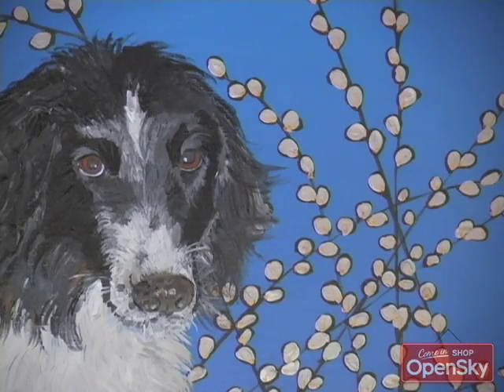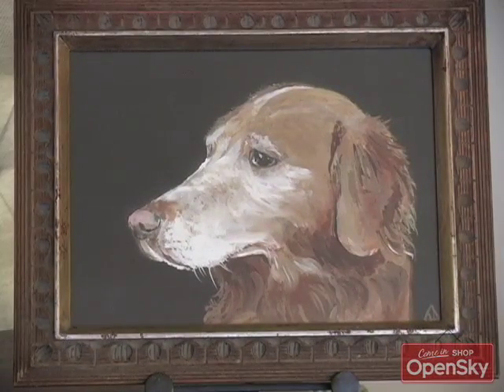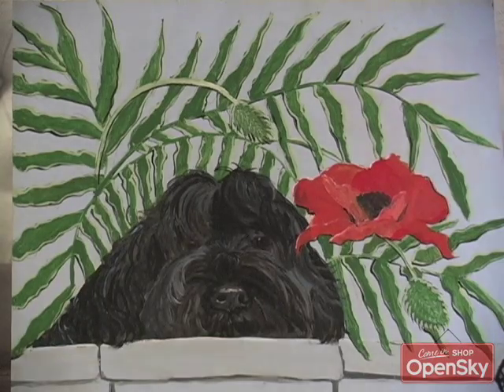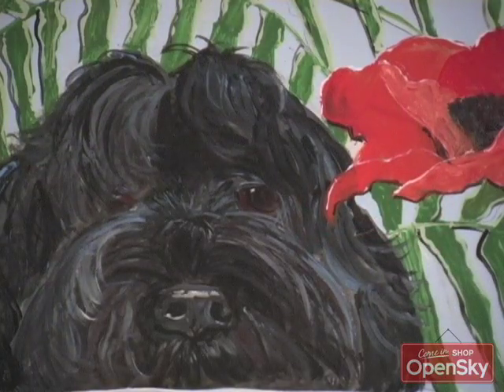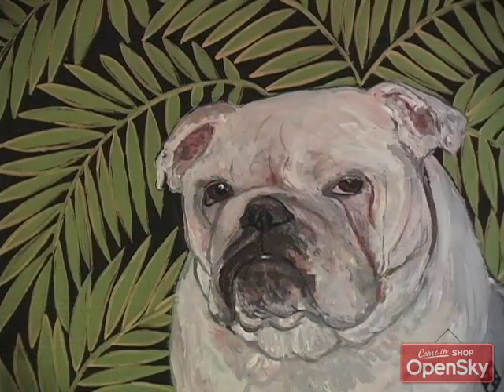The five backgrounds to choose from would be the blue willow background on a larger size painting. We have the roses background, which is lovely for popping a dog or cat. We have a classic background, which would be either black or brown, depending on what pops your pet best. And then we have also a poppy background — just the loveliness of the poppies and the droopiness of the dog, it's just absolutely fantastic. And then we also have the fern background. Isn't this adorable with a little bulldog?